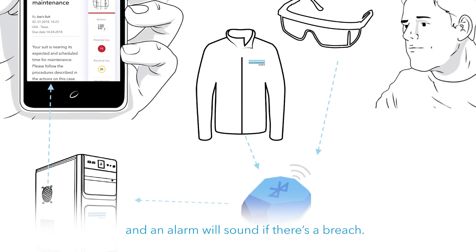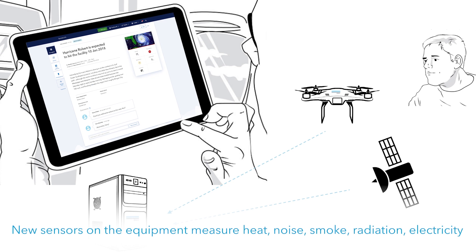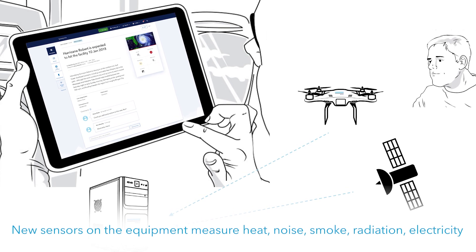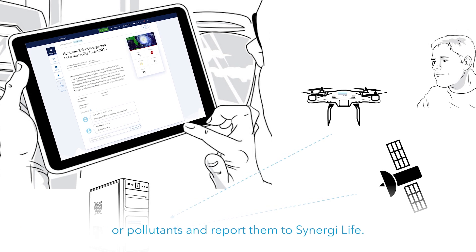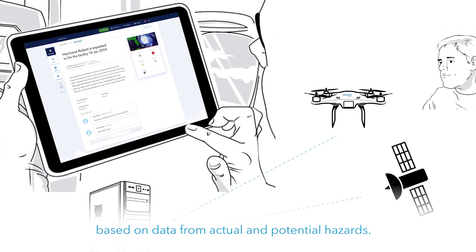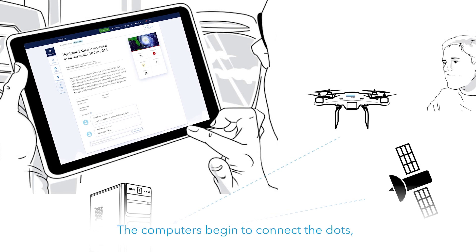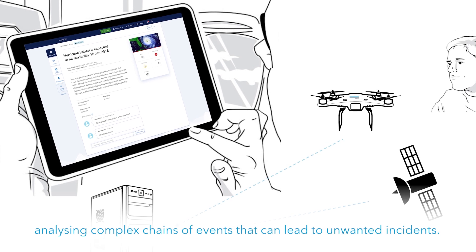The next year, Joe achieves even more automation. New sensors on the equipment measure heat, noise, smoke, radiation, electricity, or pollutants and report them to Synergy Life. He starts an initiative on machine learning based on data from actual and potential hazards. The computers begin to connect the dots, analysing complex chains of events that can lead to unwanted incidents.